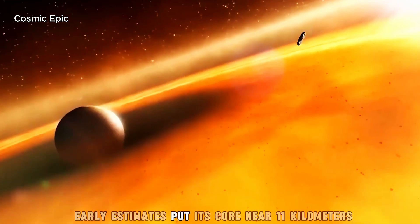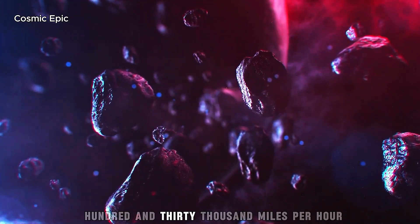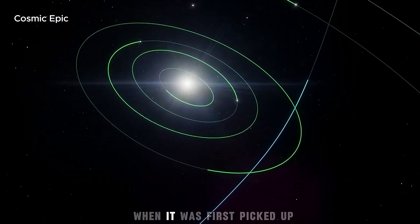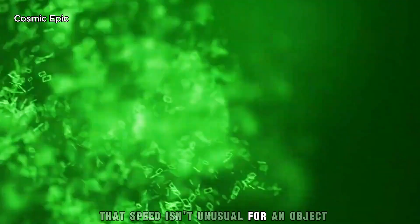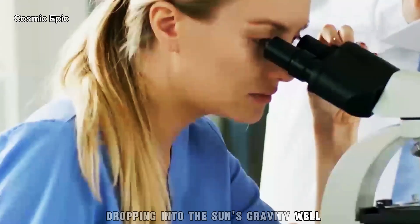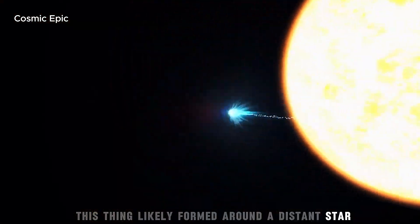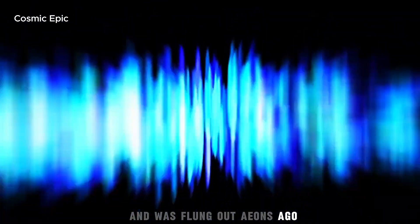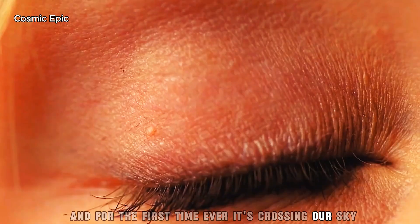Early estimates put its size near 11 kilometres — about 7 miles — across, moving at over 130,000 miles per hour when it was first picked up beyond Jupiter's orbit. That speed isn't unusual for an object dropping into the Sun's gravity well, but its story is. This thing likely formed around a distant star and was flung out eons ago. It's older than the Earth, older than the Sun, and for the first time ever, it's crossing our sky.